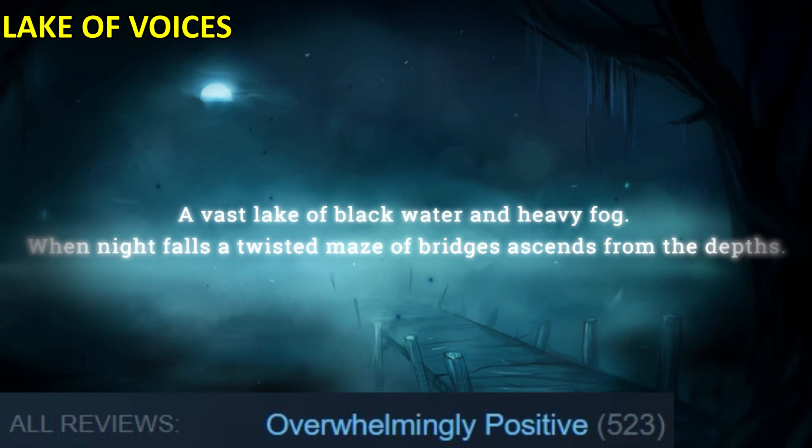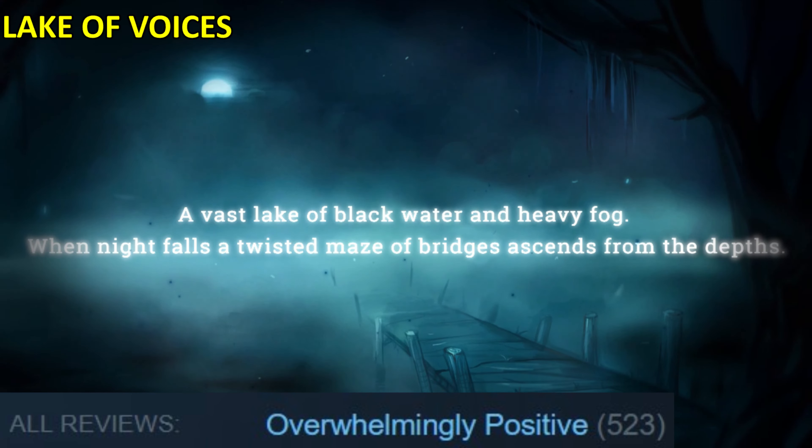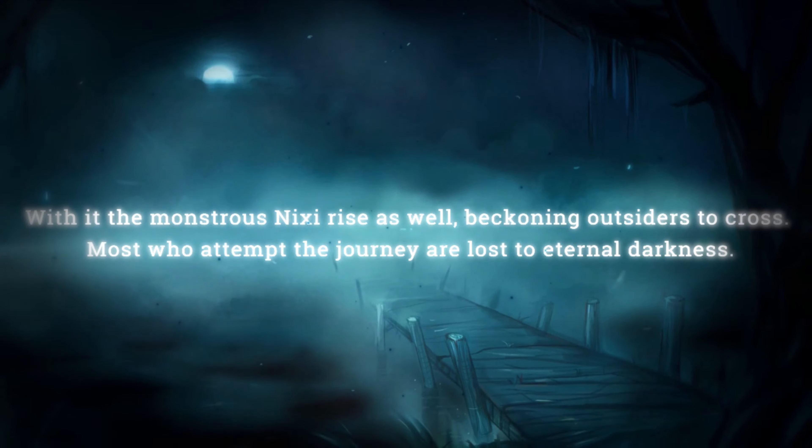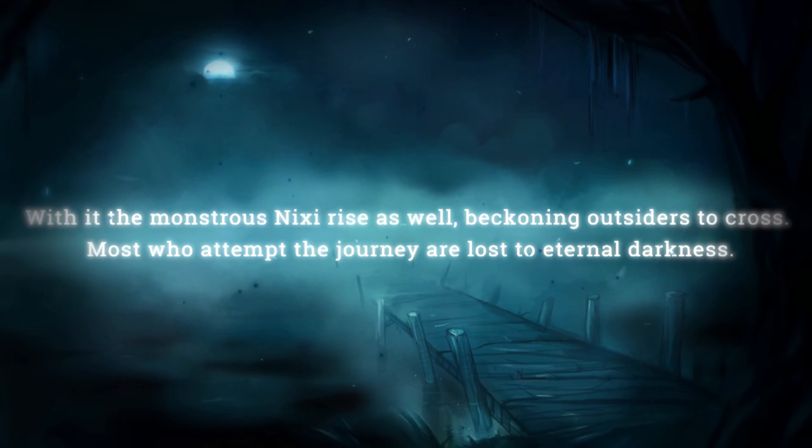Lake of Voices is a horror visual novel with full English voice acting, multiple endings and choices that you have to make.